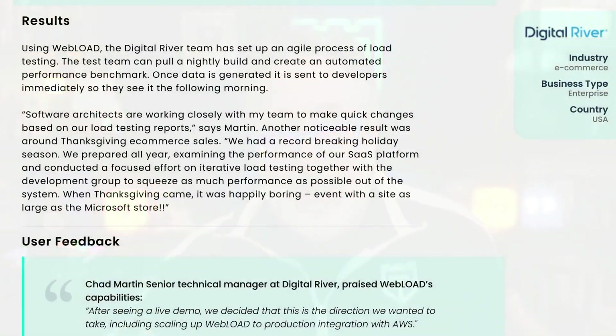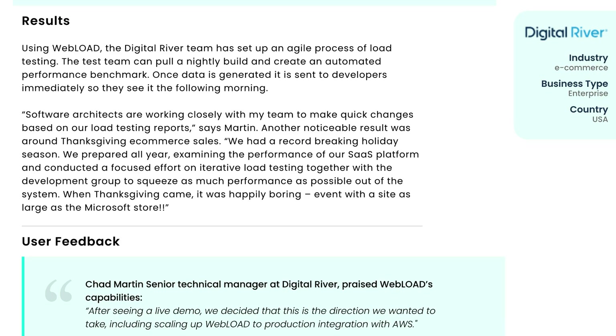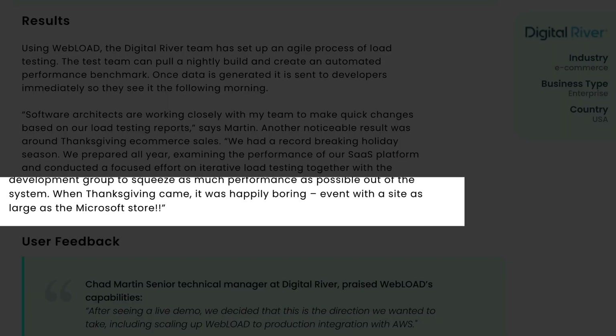But this is not just a theory. Here's an actual testimonial I found from a company called Digital River, where they said they had a record-breaking holiday season because they used an enterprise tool called RadView Webload. They used it to prepare all year long to examine the performance of their SaaS platform and conducted a focused effort on iterating load testing with development groups to maximize their system performance. And when Thanksgiving came, there were no issues — it was happily uneventful, even with a site as large as the Microsoft Store.